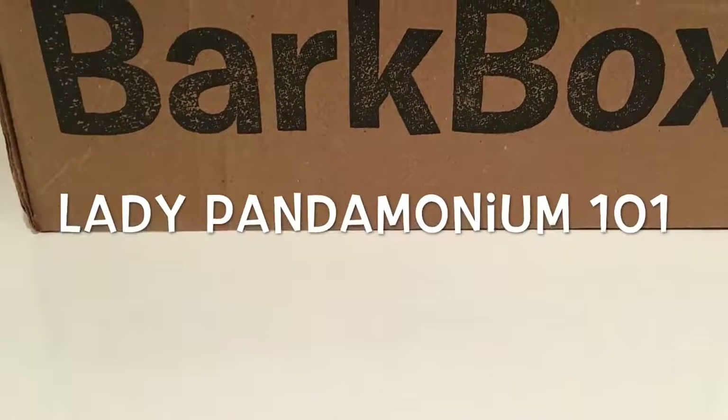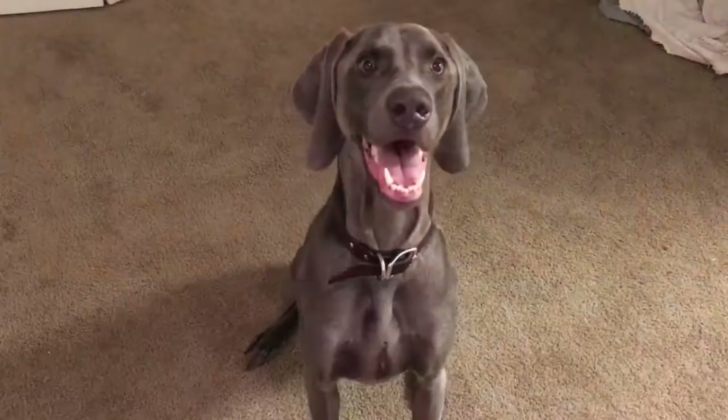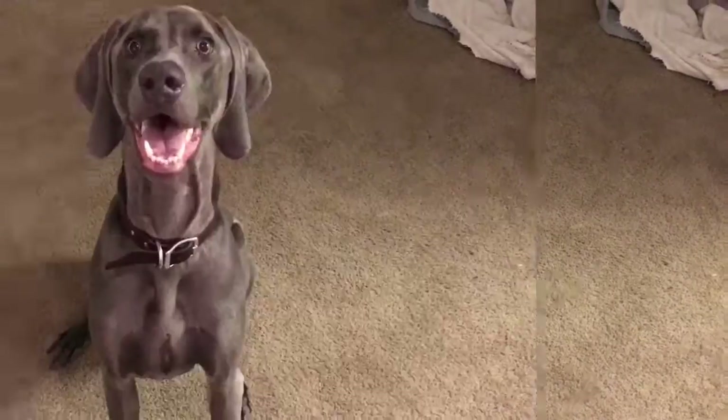Hi guys, and welcome to my channel, Lady Pandemonium 101. Today we'll be having playtime with Optimus Prime and unboxing his February BarkBox. Say hi, Optimus!